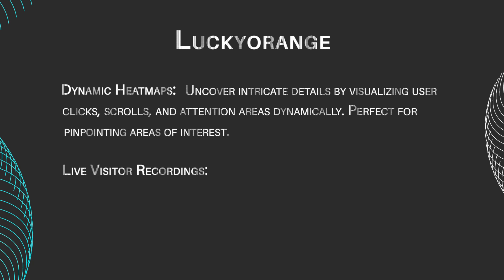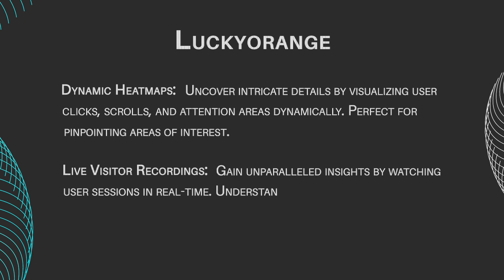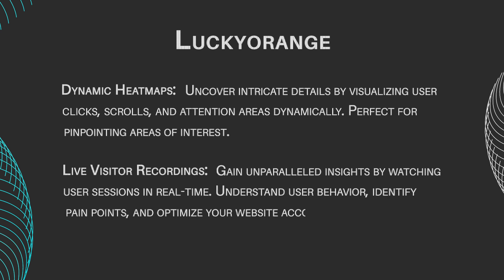Live visitor recordings: gain unparalleled insights by watching user sessions in real-time, understand user behavior, identify pain points, and optimize your website accordingly.